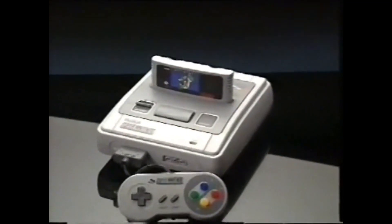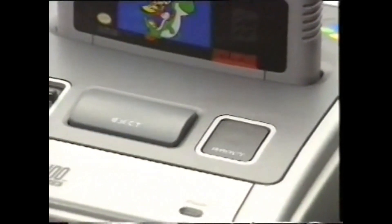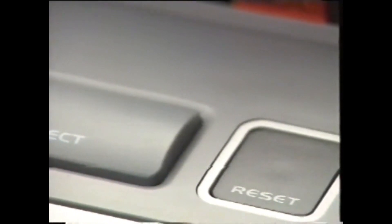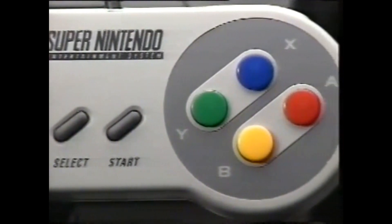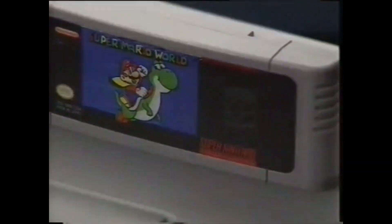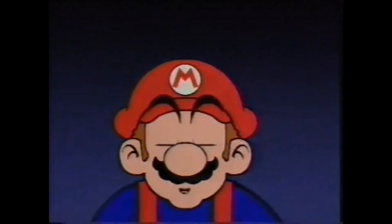Así de poderoso e impresionante es el cerebro de la bestia, Super Nintendo. Además, al comprar la consola incluimos un mando multifunción, el cable conector a la televisión, el adaptador AC y la última y más trepidante aventura de Mario, Super Mario World, de la que te hablaremos más adelante. No os vayáis todavía, aún hay más.